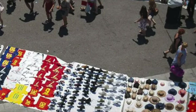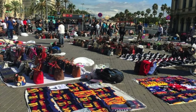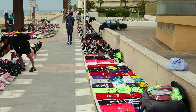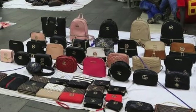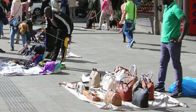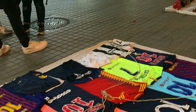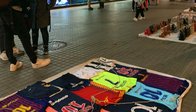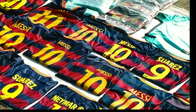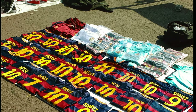First of all, let's explain how falsifications work. Everybody is aware that when we buy a bag, a pair of trainers, a t-shirt, or any well-known brand product off the street, it's a false product with materials, quality, and price lower than the original items. But what happens when we buy in a shop or in a mall? Unfortunately, in this case we cannot be certain that it's an original product either.